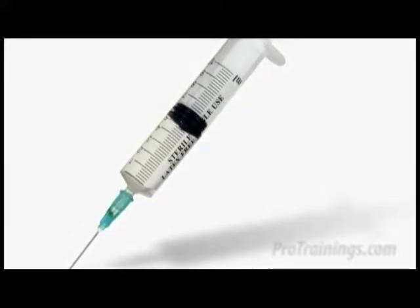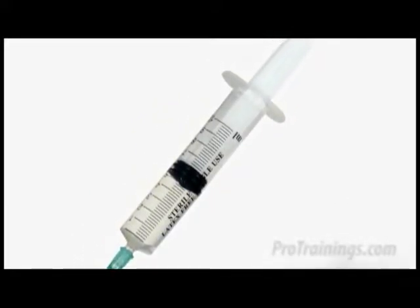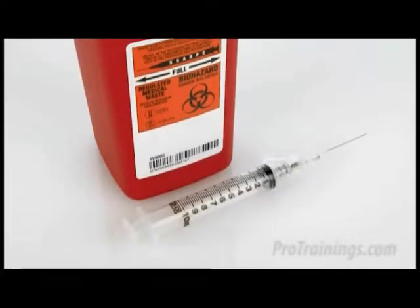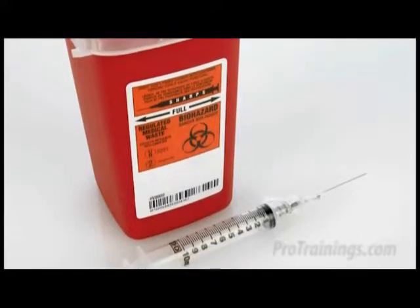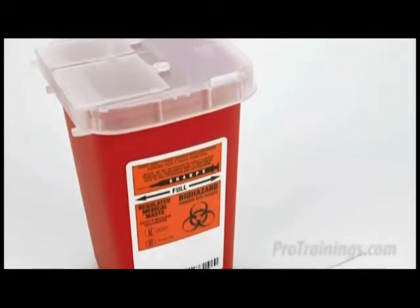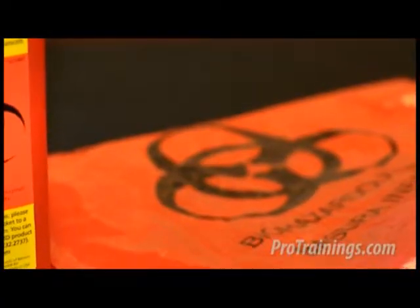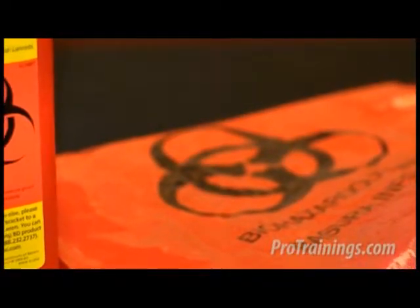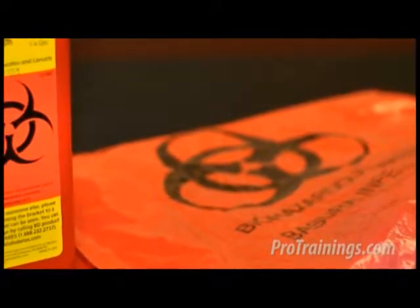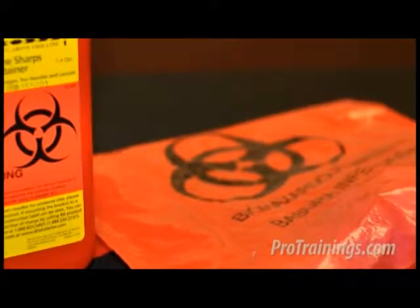Contaminated needles and other contaminated sharps shall not be bent, recapped, or removed. Needles and sharps need to be placed, immediately or as soon as possible after use, in an appropriate sharps container until properly reprocessed. Warning labels should be affixed to refrigerators and freezers containing blood or other potentially infectious material, and containers of regulated waste and other containers used to store, transport, or ship blood or other potentially infectious materials.